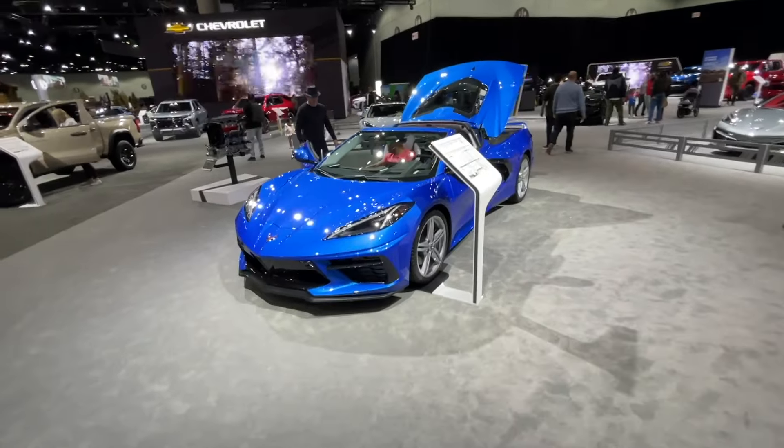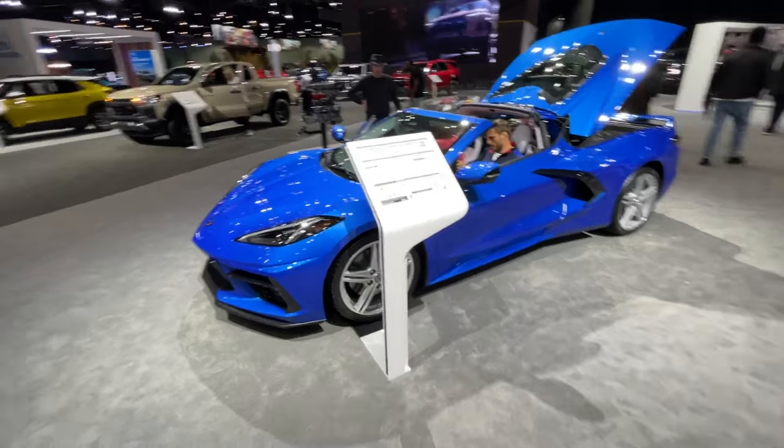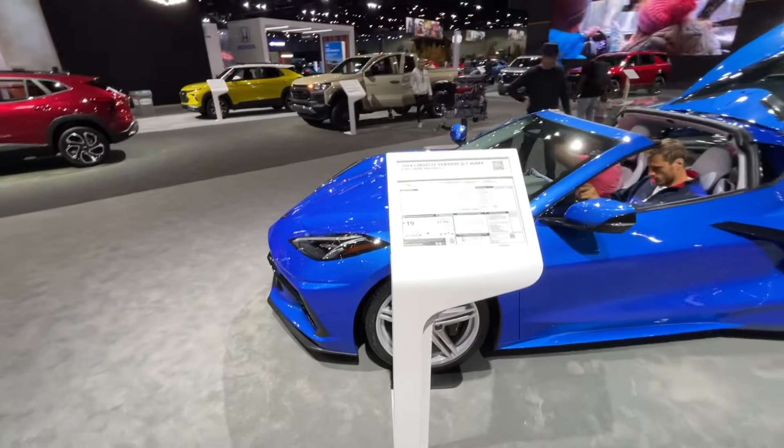Hello friends of the internet, welcome back to the Driven Dave YouTube channel. Thank you very much for joining me today. And here we are at the LA Auto Show, checking out some cool cars.